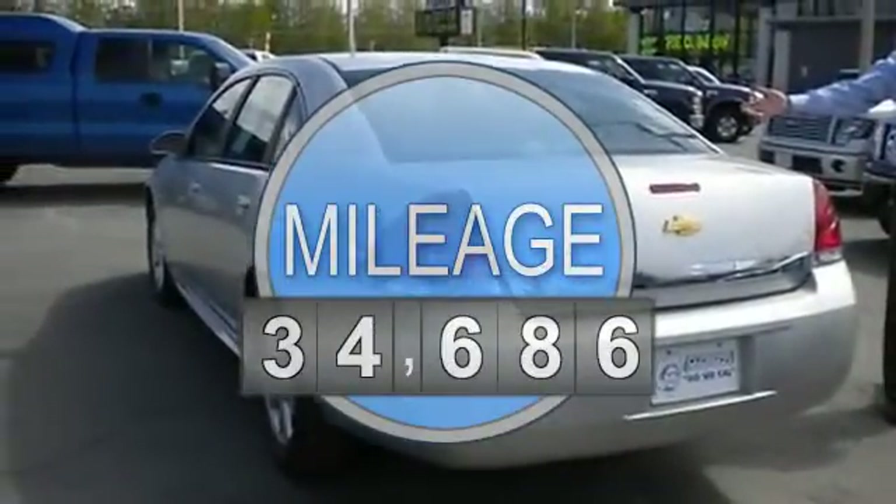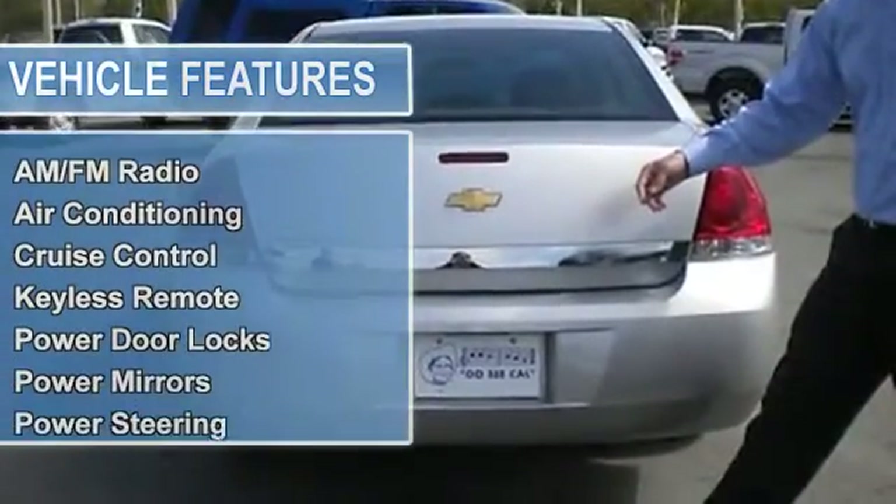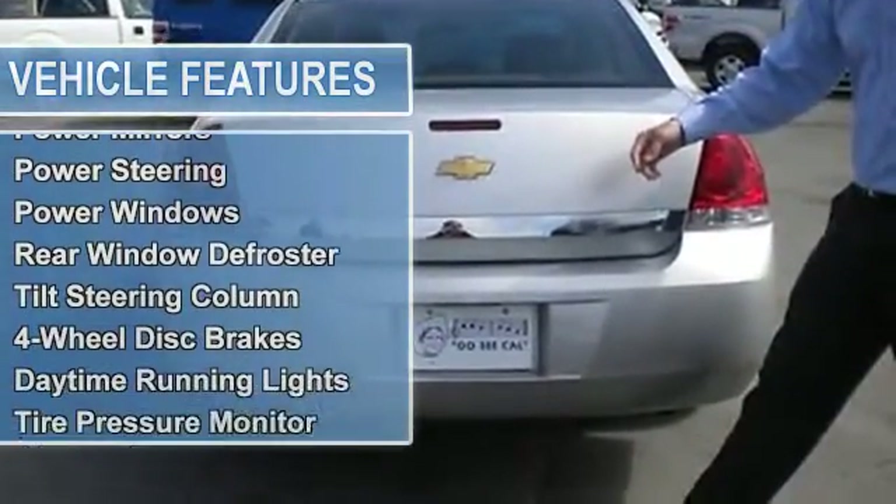AM-FM radio, air conditioning, auto-dimming rear-view mirror, cruise control, keyless remote, power door locks, power mirrors.